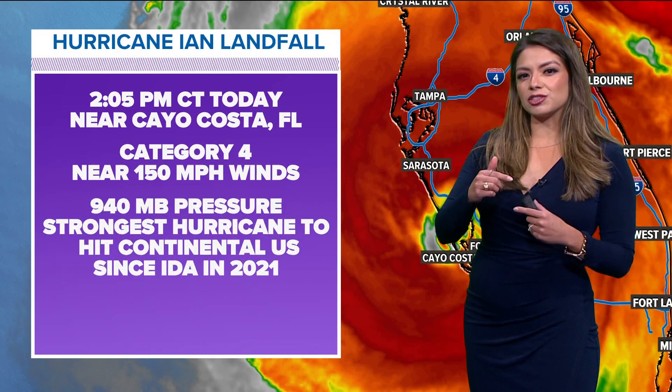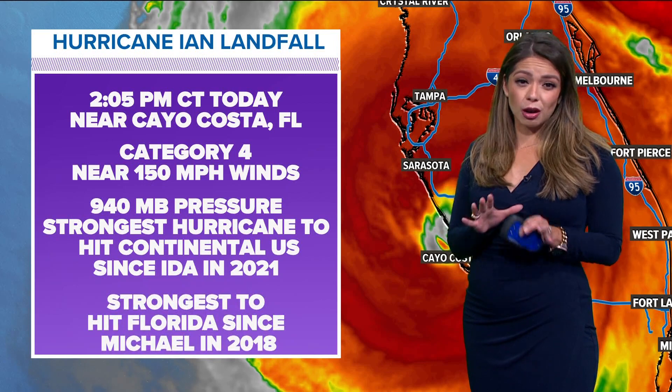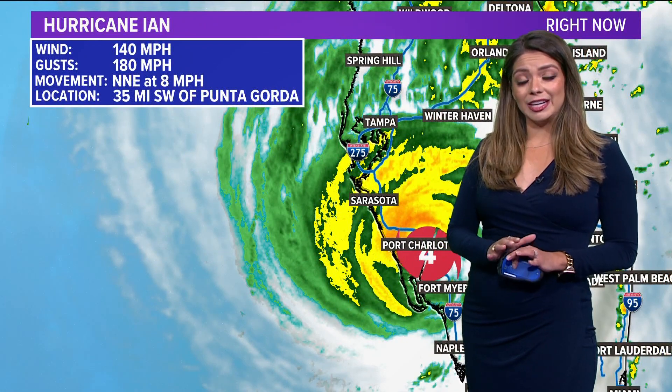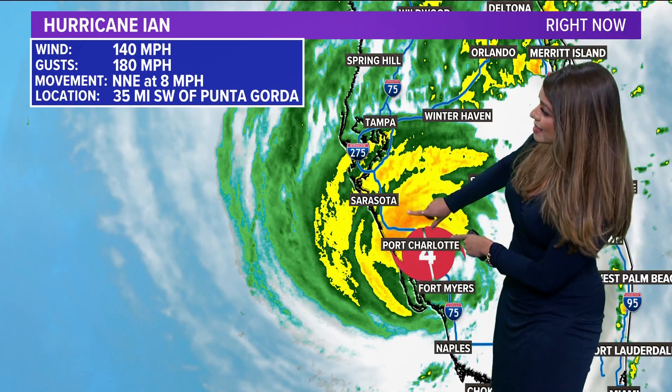The latest update does have it weakening just a bit. This is one of the strongest hurricanes to hit the continental U.S. since Ida in 2021, and it's the strongest hurricane to hit Florida since Michael in 2018. The latest update, just came down a minute ago, now has max sustained winds of 140 miles per hour. Technically it has weakened, but with gusts close to 180 miles per hour near the center of the eye wall, it is still moving north and east at about eight miles per hour — still on the slower side — and that's what's causing some of the major flood concerns.